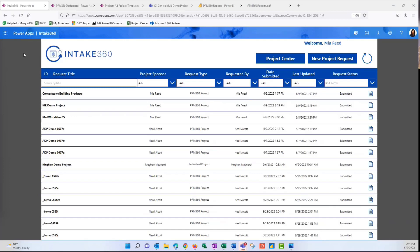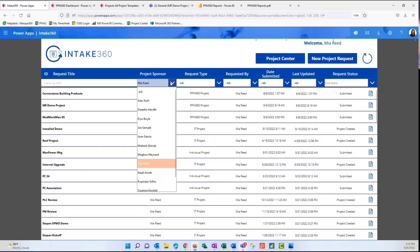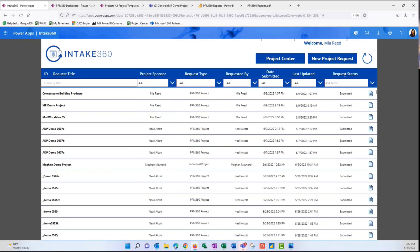What we'll do is start to create a new request — we'll act like someone submitting a new request, and then move on to the approval process that will create a project from this request. What you see on screen now is the intake gallery. Here you'll see the intake requests that have already been submitted and some high-level information about them. One of the things you can do in this gallery is interact — search for a project or request that you were the sponsor of. You can also filter by request status to see what's been submitted, approved, on hold, or rejected.